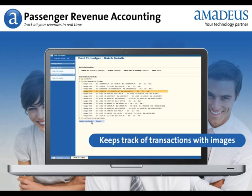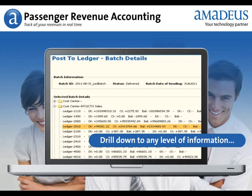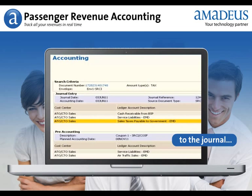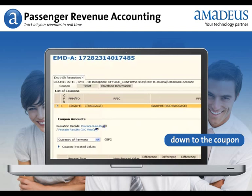Passenger Revenue Accounting keeps track of all transactions with their related images. You can drill down from any postings in the finance system to the most detailed level — from the information posted to the ledger, to the journal, down to the coupon.